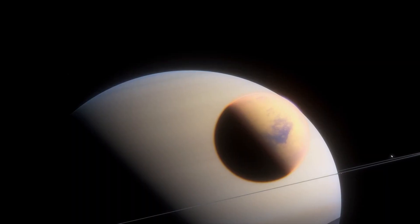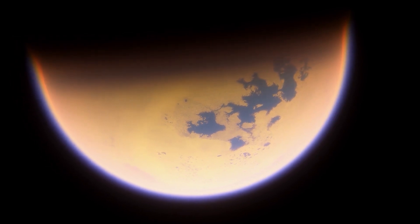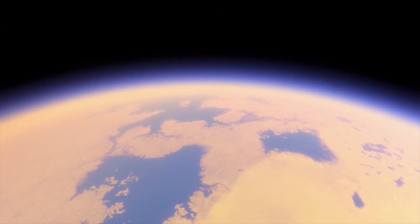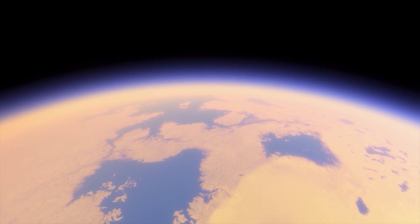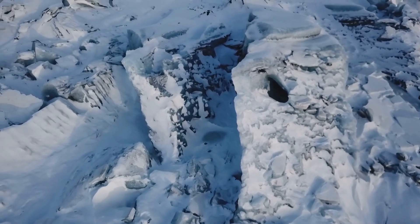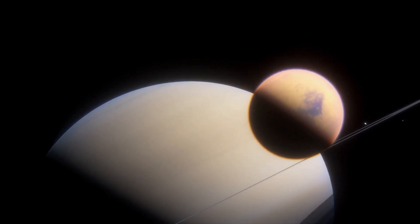Saturn's moon Titan is also a compelling terraforming candidate due to its vast reservoir of resources. Its hydrocarbon reserves — such as petroleum — are several hundred times greater than all known reserves on Earth. Titan is covered in organic compounds, mostly methane and ammonia, has a lot of water, and its atmosphere is primarily nitrogen, resembling that of early Earth. Together, these ingredients make Titan a promising place to terraform when we have the technology. One idea is to position huge mirrors in orbit to direct sunlight onto the moon's icy surface, warming it up and releasing water vapor and greenhouse gases to oxygenate the atmosphere. Titan also orbits mostly within Saturn's magnetosphere, which would protect it from the solar wind.